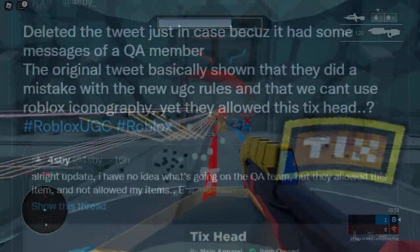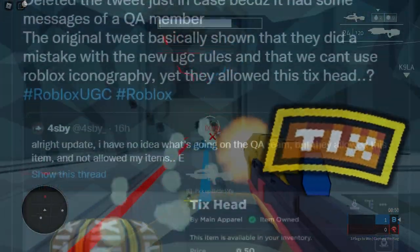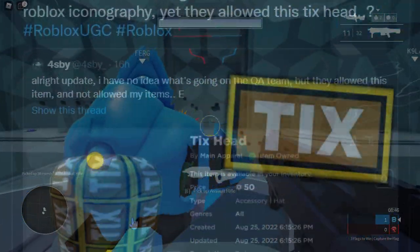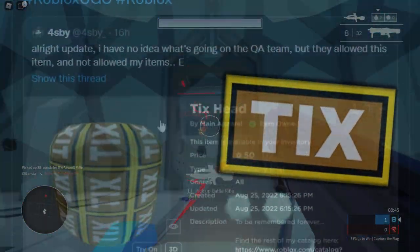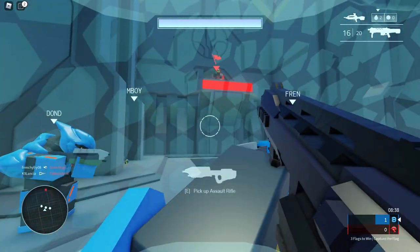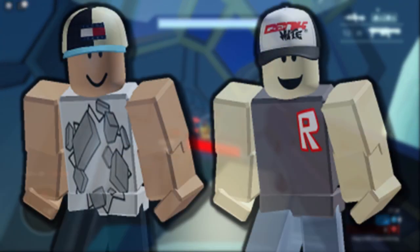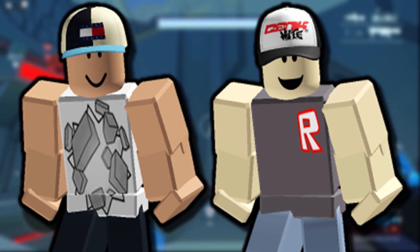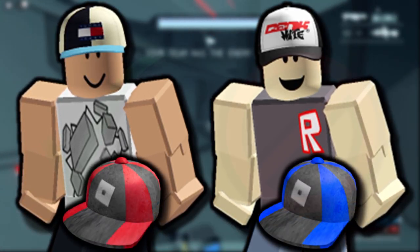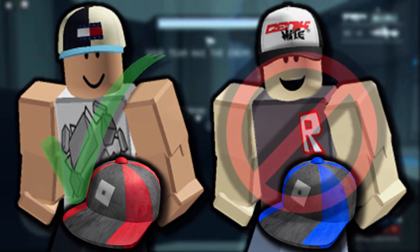We don't know why the Tix Head was allowed but none of 4SBY's stuff was — very strange. It could be something to do with the texture. Maybe because 4SBY's texture is more 8-bit, like the 2016 items, while the Tix Head by Main Apparel uses more of a Tix logo you'd find on Google Images. It's honestly so strange how inconsistent Roblox are when it comes to moderating UGC content. You could literally get two UGC creators uploading very similar items and one gets denied while the other gets allowed. It's such a mess.